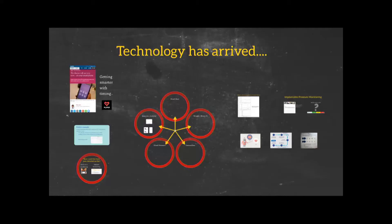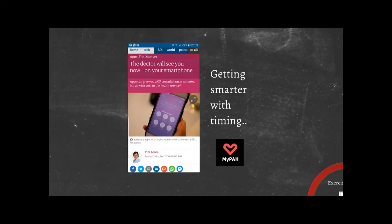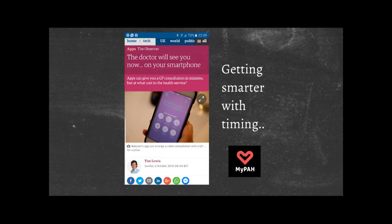The last part of my talk is really about technology. It has arrived, and whether you like it or not, in 10 years' time you are going to be using technology a lot more to communicate with us. We've got things like the doctor will see you now over your phone, and we're developing apps such as MyPAH to try and integrate into patient management.